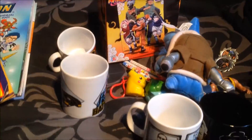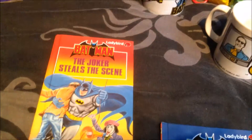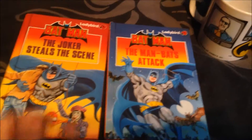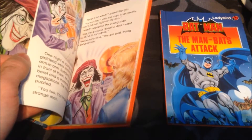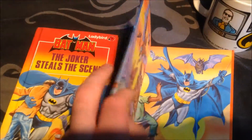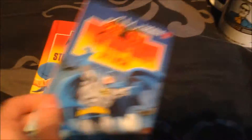Next we have a few classics. I've got a couple of Batman books from Ladybird — rather unique. I've got one with the Joker, which is quite cool and quite original to the movie. Another one here is Batman fighting Man-Bat, so they're quite interesting cool books.